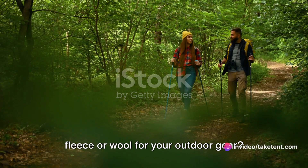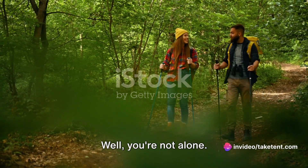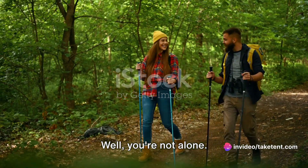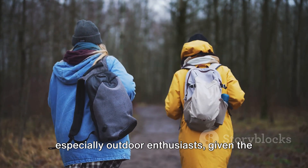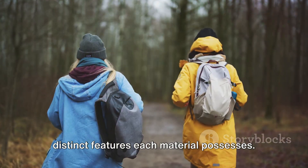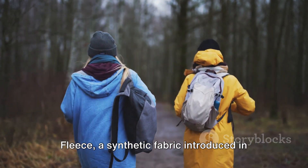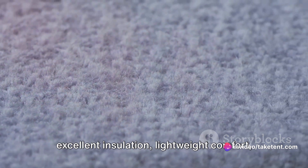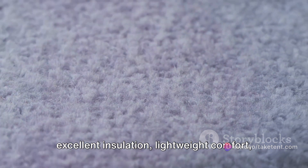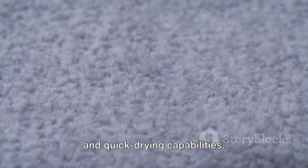Ever found yourself torn between choosing fleece or wool for your outdoor gear? You're not alone. It's a common predicament faced by many, especially outdoor enthusiasts, given the distinct features each material possesses. Fleece, a synthetic fabric introduced in the early 1980s, is lauded for its excellent insulation, lightweight comfort, and quick drying capabilities.